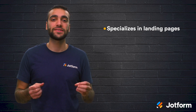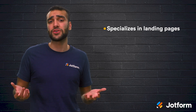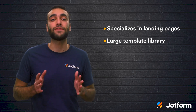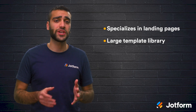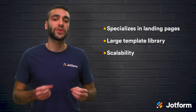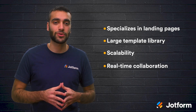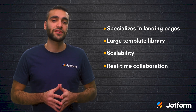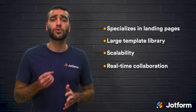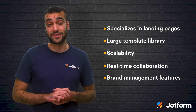Instapage allows you to build personalized, conversion-optimized, mobile-responsive landing pages with just a few clicks. For starters, there is a large template library with over 500 available templates. You can search by industry or use case and customize the templates to your needs. They also have great scalability, meaning you can create great landing pages no matter how large or small your business is. It also comes with real-time collaboration and review processes, meaning your team can work together to create landing pages, streamlining the whole process. Instapage also comes with several brand management features so all of your landing pages will be on brand.